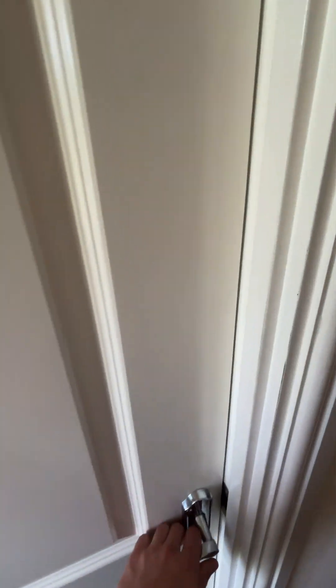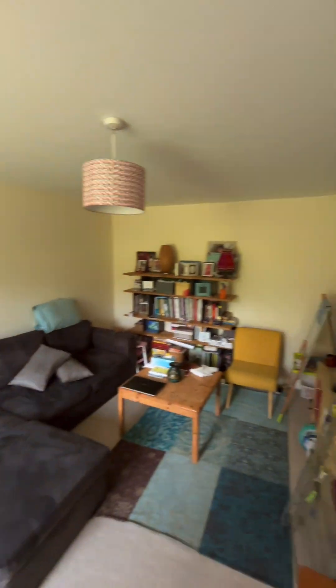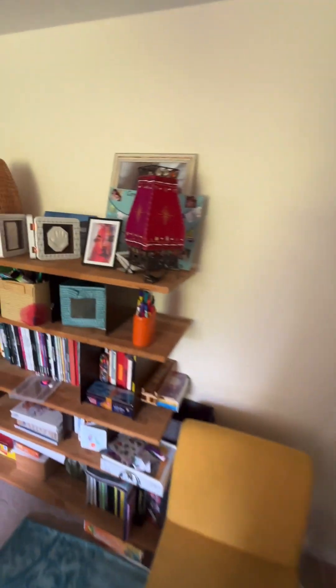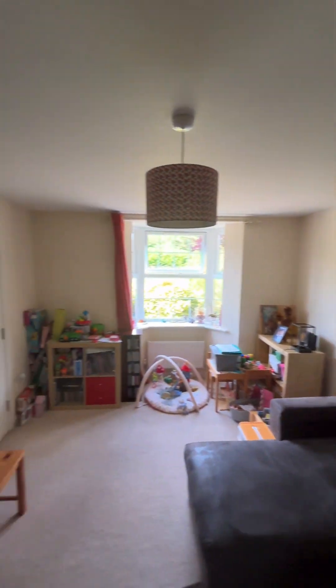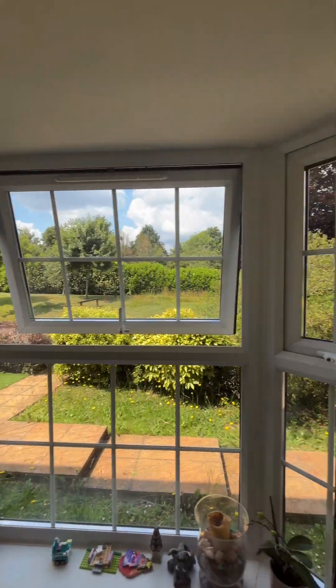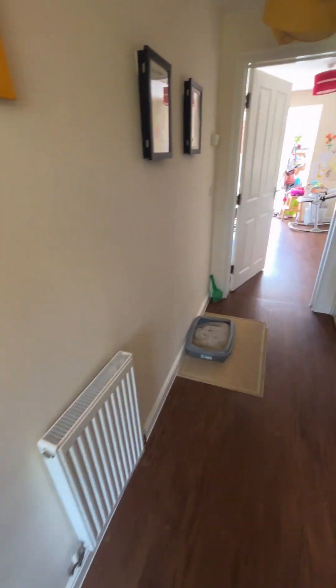And through now into the living room, great size, very spacious. All windows are double glazed. Down the hall, we have an under stairs storage cupboard, which is very handy.